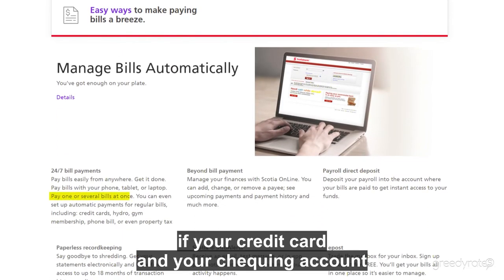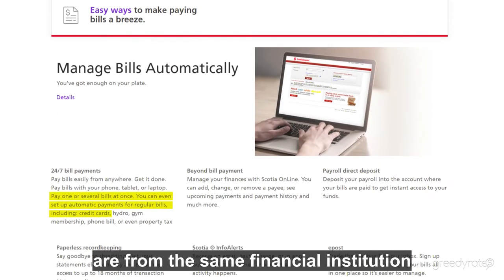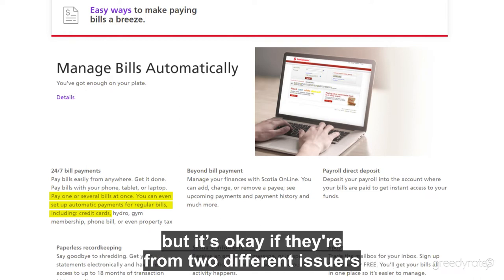This is a little easier to do if your credit card and your checking account are from the same financial institution, but it's okay if they're from two different issuers.